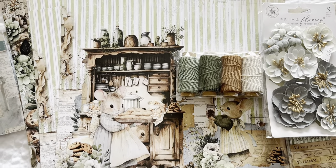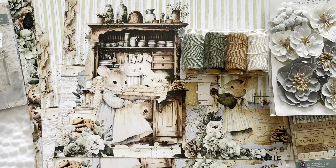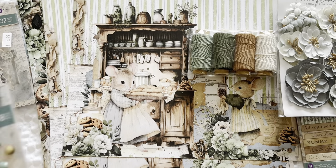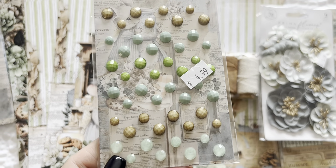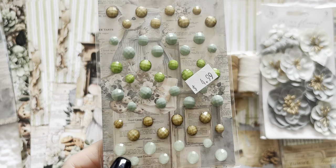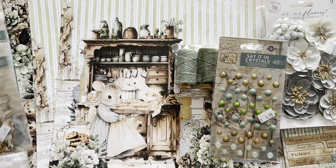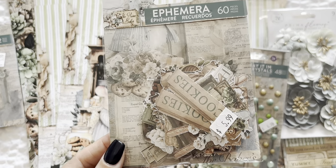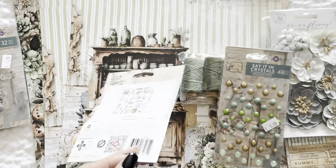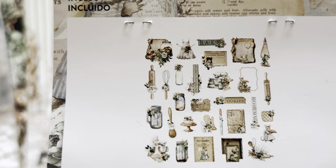I think there were maybe two or three other flowers. There was washi tape with this collection. I think there was rub-ons, but don't quote me on that. You have these satin crystals, which I love — just gorgeous colors. And then you have the Ephemera 60 pack, and it comes with two of each.